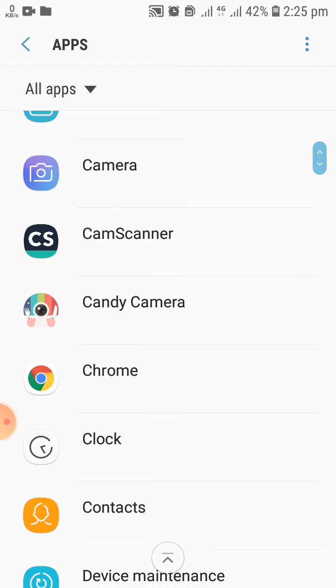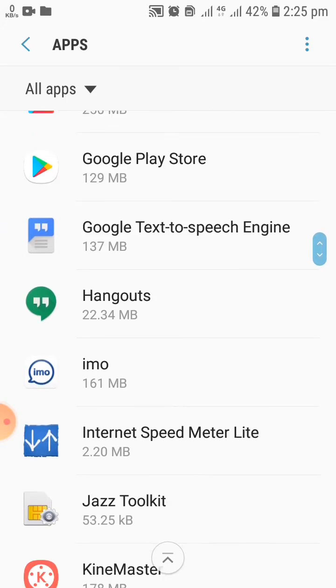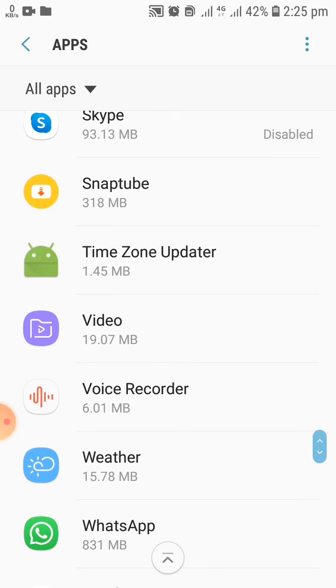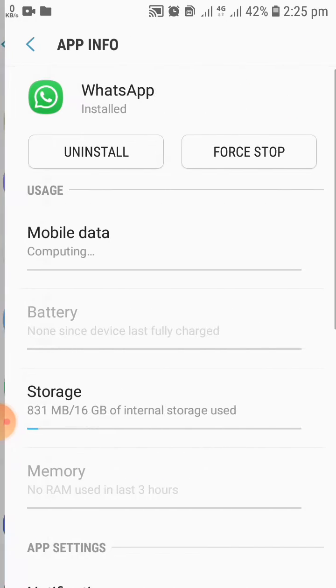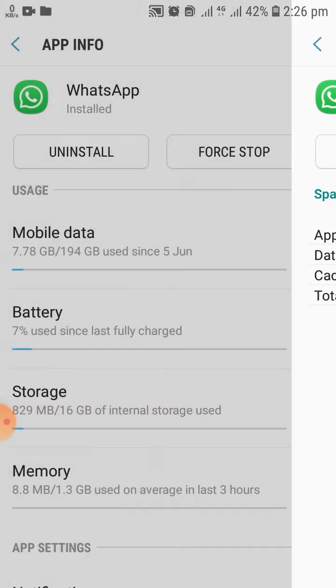In settings you have to go to apps. In apps you have to find WhatsApp. Open the WhatsApp app and you have to clear your WhatsApp cache. As you can see in the video, once you open your WhatsApp app you have to go to storage and clear all your cache. It will make your WhatsApp work faster than before.